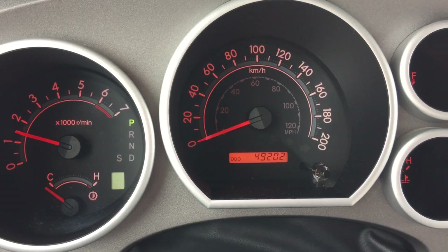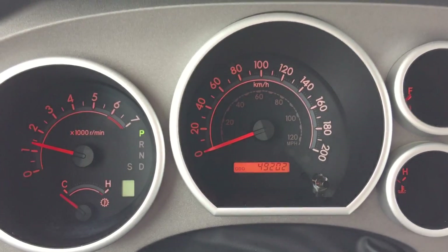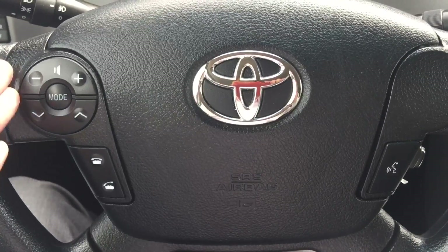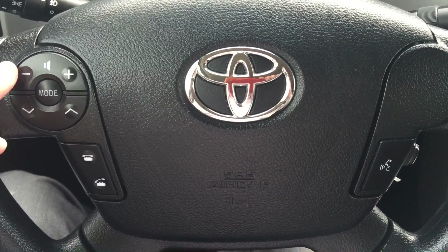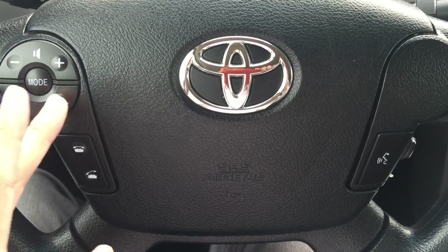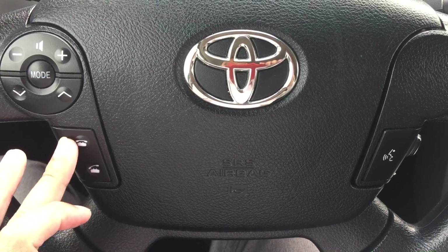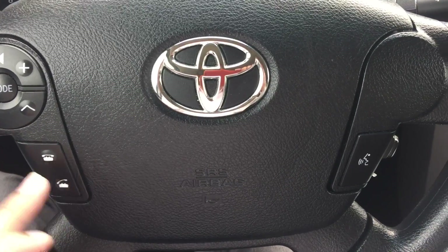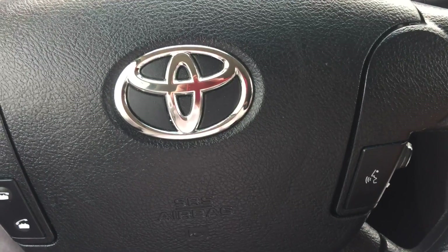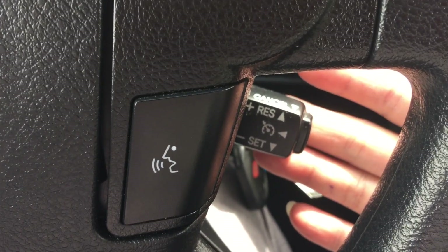This Tundra only has 49,202 kilometers on it. On the steering wheel, on the left-hand side, you can control the volume of your Bluetooth device such as your cellular phone, select songs or radio stations, and answer or disconnect phone calls. On the right-hand side of the steering wheel, there is a voice command. And at the back of the steering wheel is your cruise control.